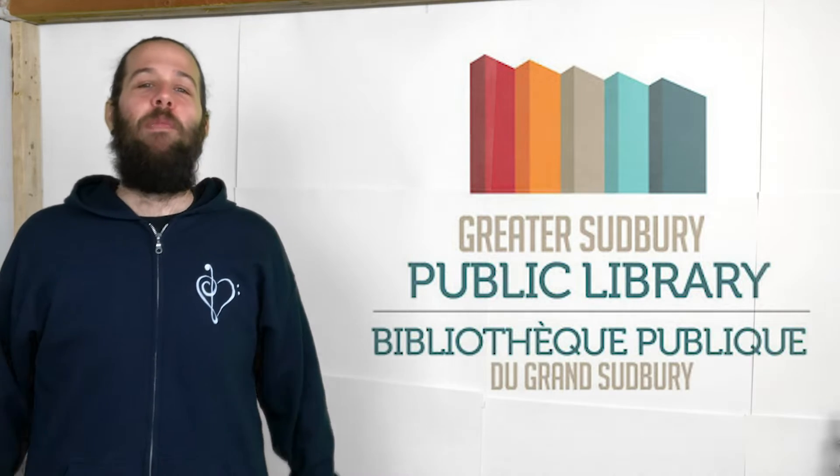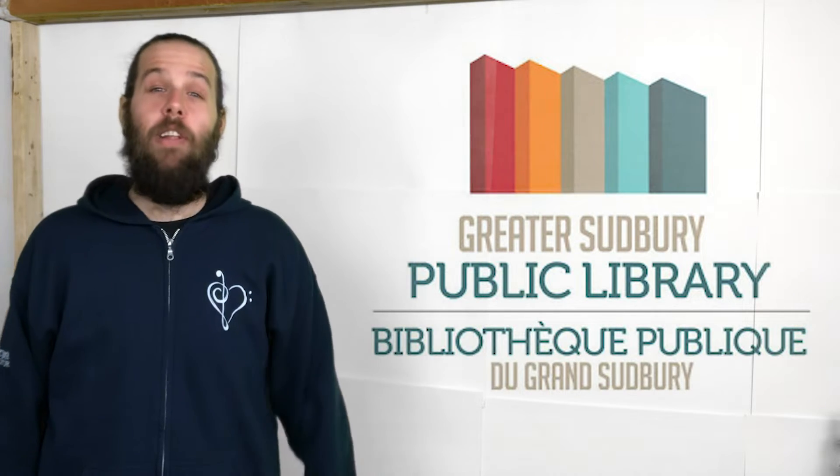Hey guys, and welcome to the very first episode of Mr. Maran's Music Class, brought to you by the Greater Sedbury Public Library.